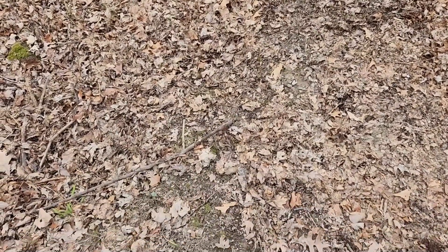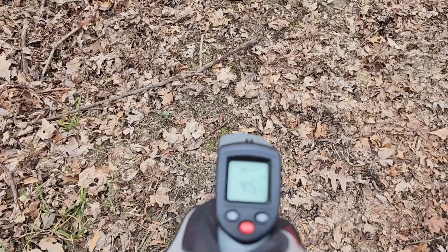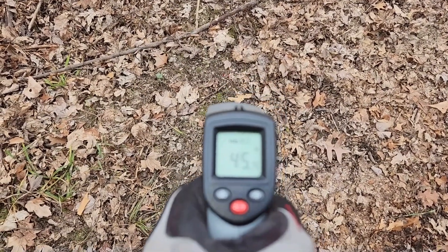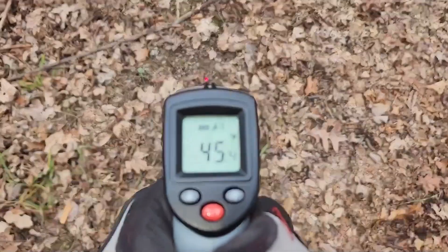I'm stirring up the leaf pile today because it's supposed to rain tomorrow. There's steam coming off the leaf pile. It's about 45 degrees out.